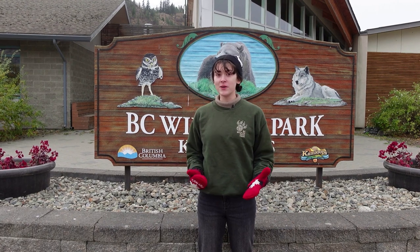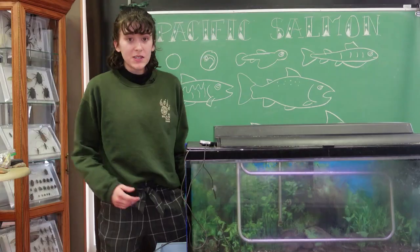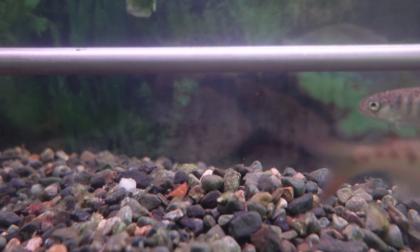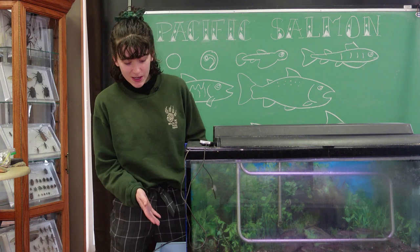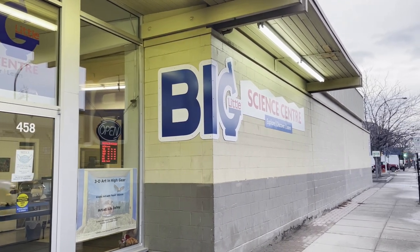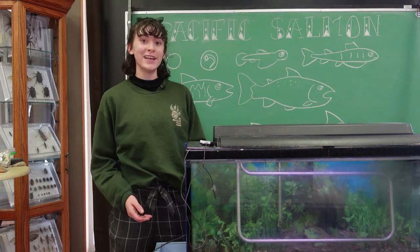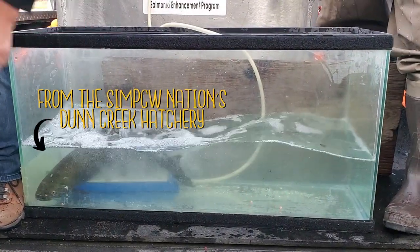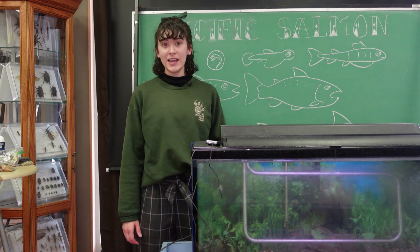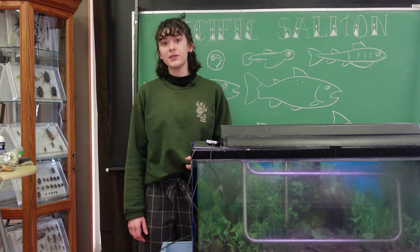We'll talk about the circle of life for salmon in the wild, then we'll take some field trips out to the salmon run and to release our captive-raised salmon. Let's begin with our salmon here in the BC Wildlife Park classroom. I got to raise these 16 coho salmon fry — who are about a year old — along with my co-workers in the education department from the time these fish were just eggs. We got them through the Stream to Sea program run by the Big Little Science Centre, an initiative to increase the chance of survival for young salmon during their most vulnerable life stages while providing hands-on learning opportunities.